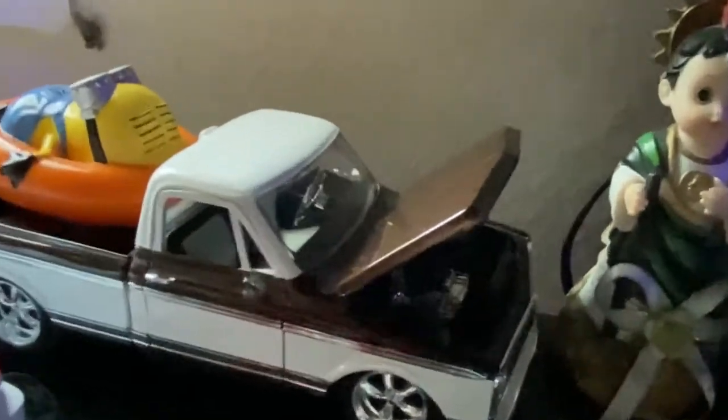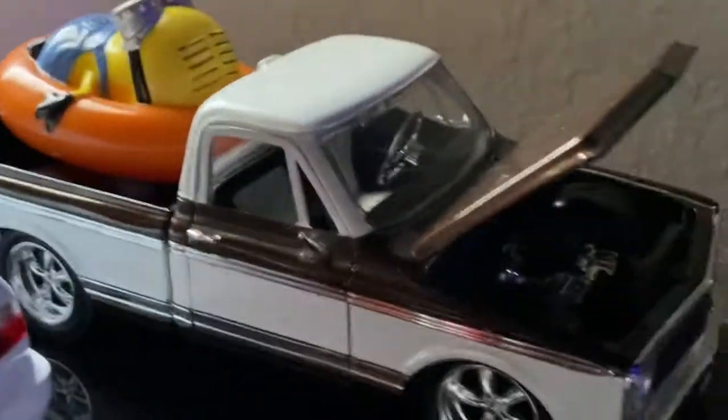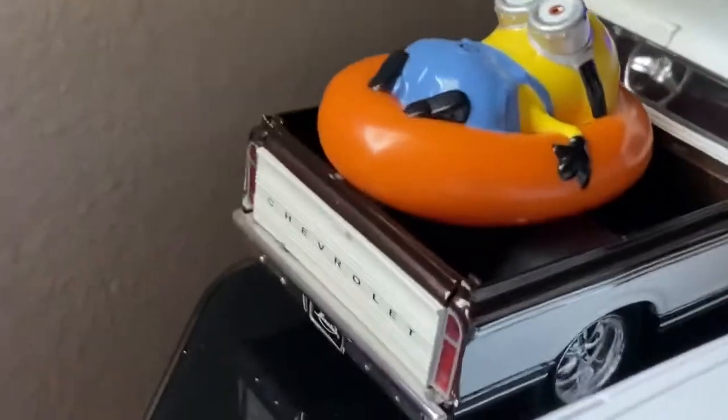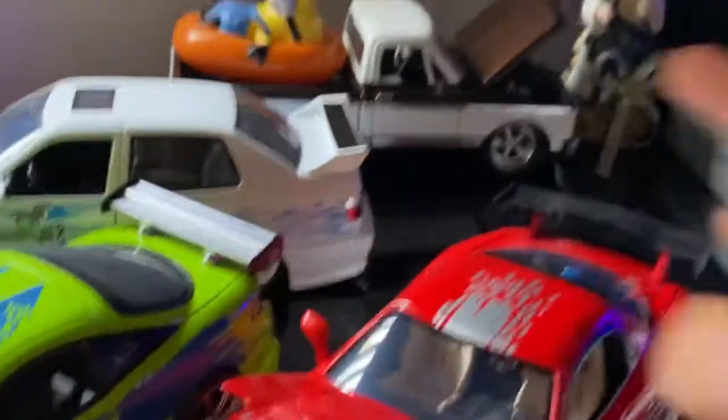Way in the back, there's a Chevy — something is a Chevy. There you go, that's the Chevy. It looks awesome with the minion in the back of the bed. I actually got it on my birthday.